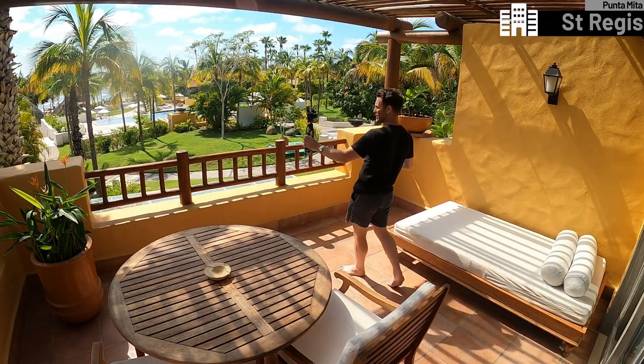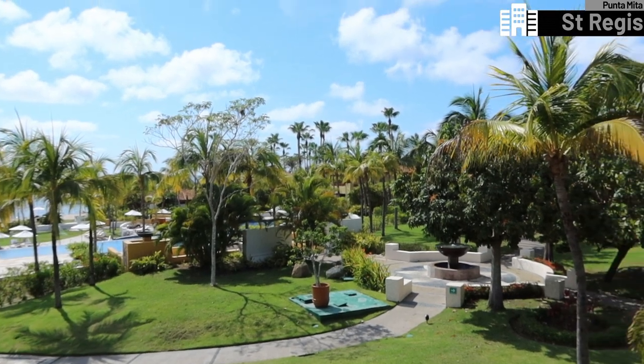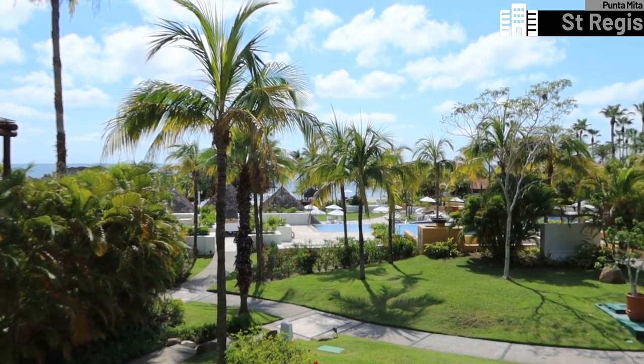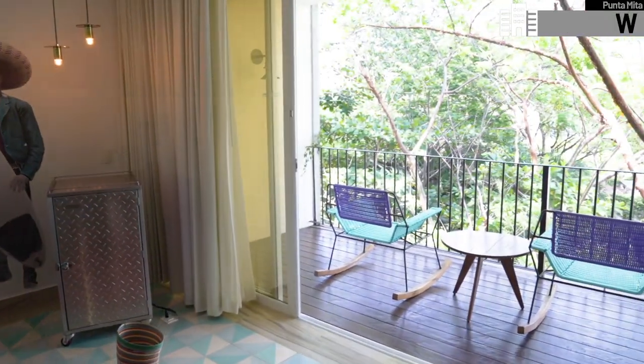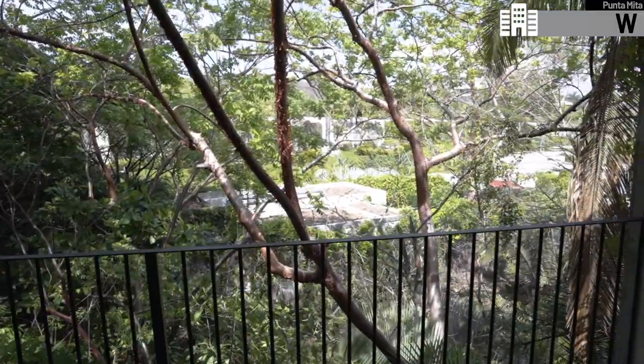Something I love in every single hotel is outside space. Here at the St. Regis, every room has a terrace or balcony. On my terrace, I have a big day bed and a seating area with comfy chairs. The view is pretty spectacular — gorgeous gardens, the swimming pool, and just beyond it the sea, with palm trees everywhere. This really does feel like you're in the middle of the jungle. It's super peaceful, super quiet. This is the vibe.